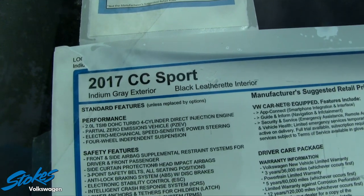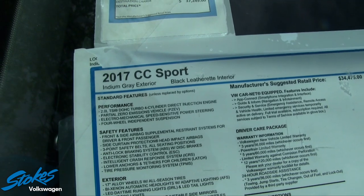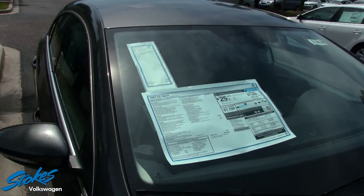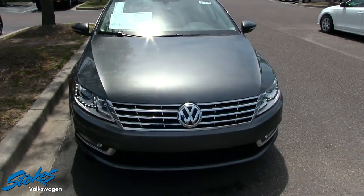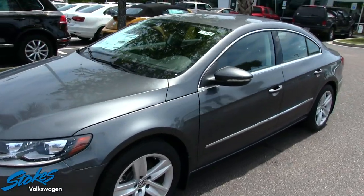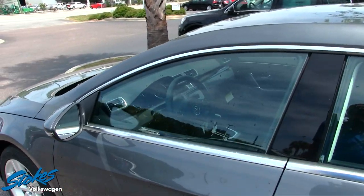This is the Sport model and it comes with a 2.0-liter TSI dual overhead cam turbo four-cylinder. That will definitely give you a little more pep when driving down the road. Those turbo engines are super fun to drive and give you a lot of nice power when you hit the gas pedal.